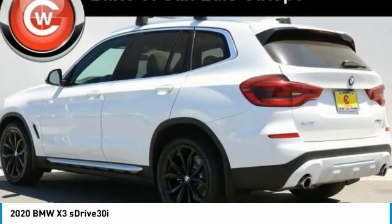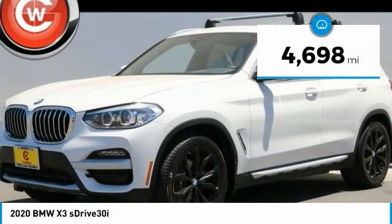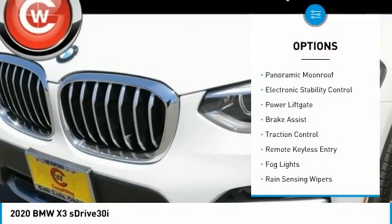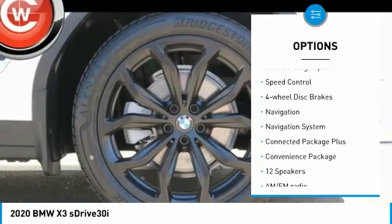Priced below $45,000, this vehicle has less than 5,000 miles. Here are some of this vehicle's great options: panoramic moonroof, electronic stability control, power liftgate, brake assist, traction control, and remote keyless entry.